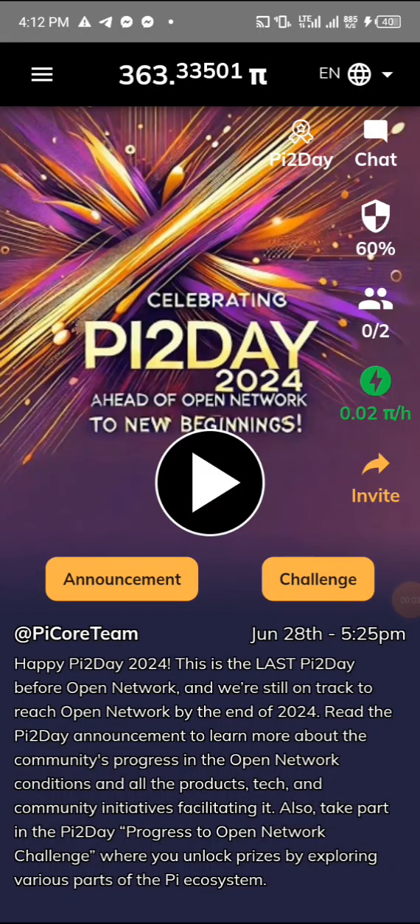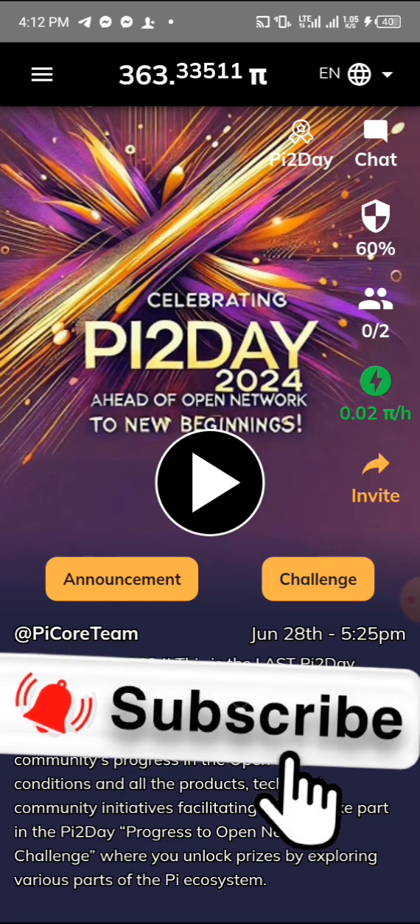Hello, what's up guys, it's your boy Monster again on my YouTube channel. If this is your first time, you are highly welcome. I go by the name Emerson's Online Technique, and on this channel I cover how to do crypto, how to hack, and also how to make dollars online. Go over to the subscribe button and subscribe to this YouTube channel, turn on the notification bell so YouTube will notify you whenever I post a video.